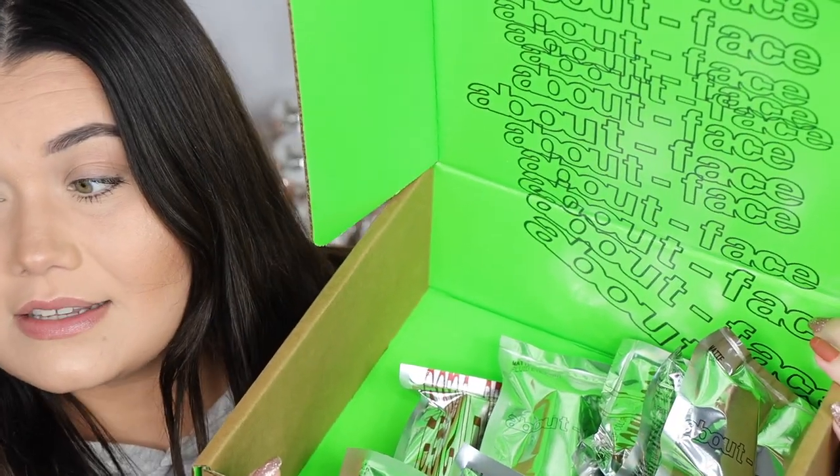Hey guys, welcome back to my channel! I'm so excited for this video. It's seven o'clock on a Friday night — I should be curled up on my couch in pyjamas watching Gossip Girl, but instead I got a very late drop-off of my About Face order, so we're going to be doing live swatches tonight. I placed a pre-order when they were doing pre-orders — look at this box!